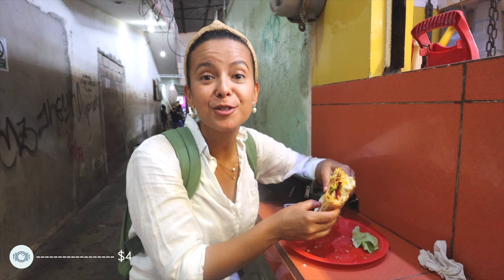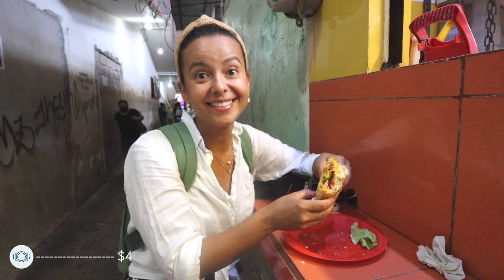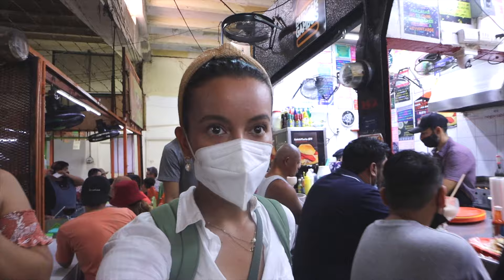This is delicious. I am so happy right now. This was the best decision to start the day eating at the local market. Now we can finally show you around Campeche.